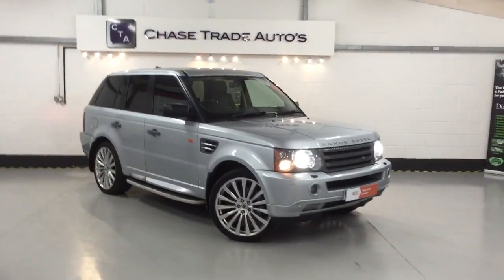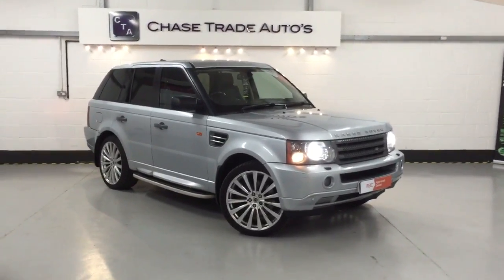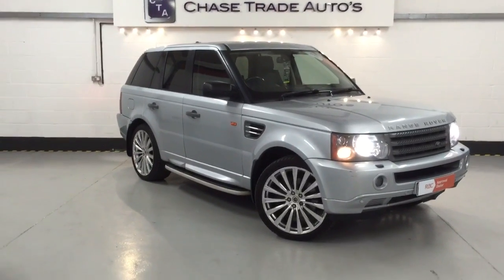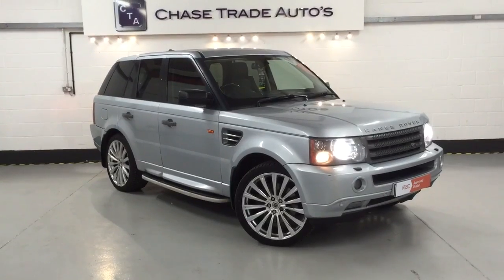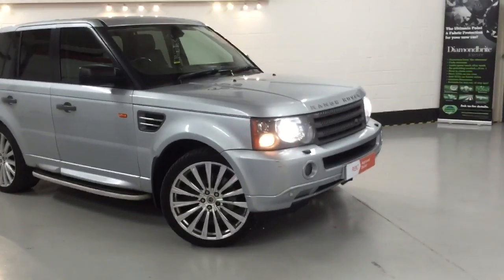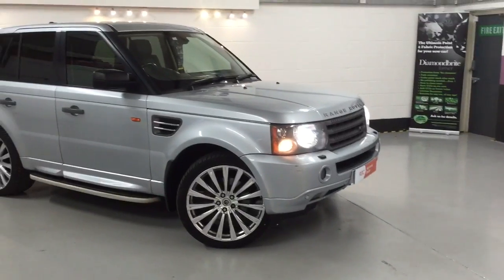Welcome to Ace Trading Auto. Today we have our 2006, 56-registered 2.7 HSE Range Rover Sport. This one's having all its alloys refurbished — 22-inch alloy design rings. It's also got visor headlights and front and rear park sensors.